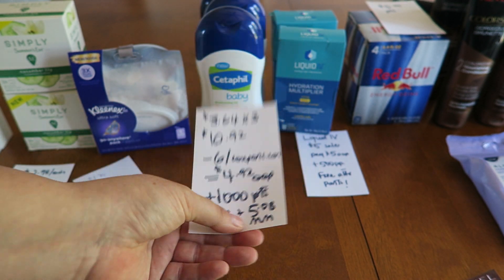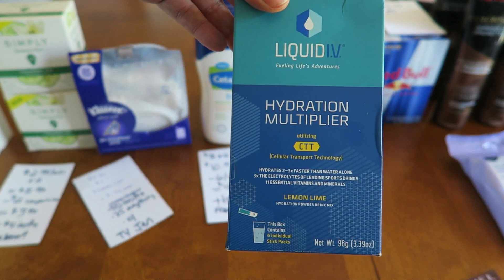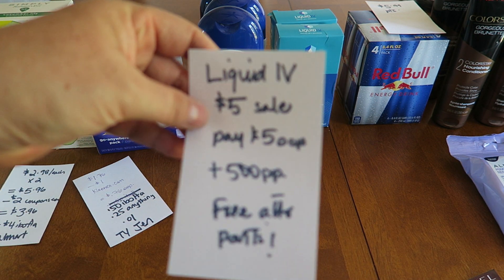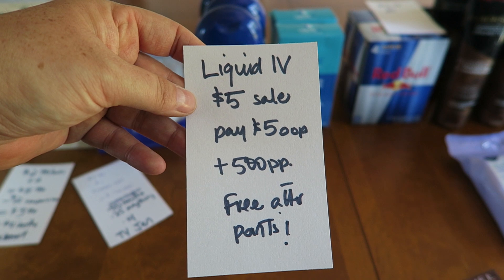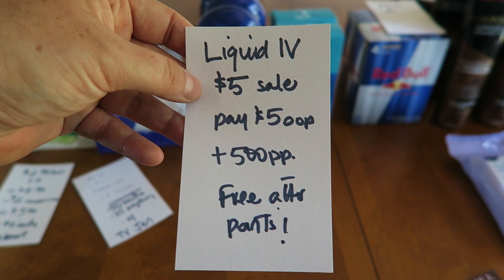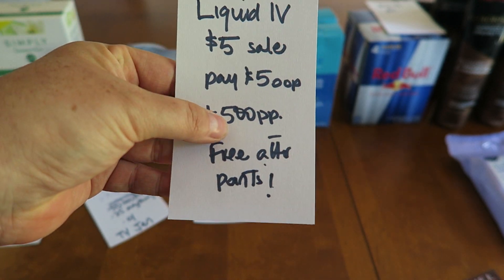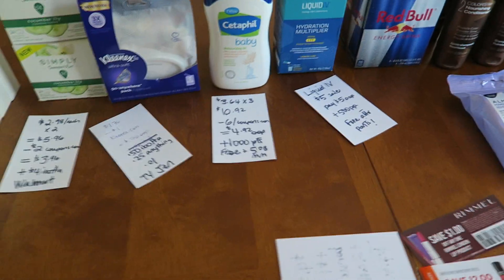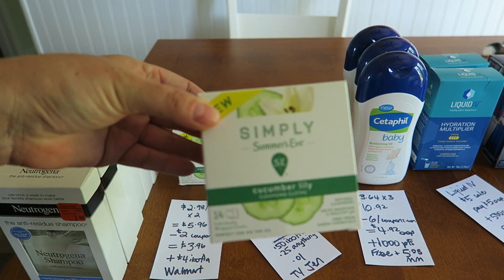I also finally found two of these Liquid IVs. The regular price is $12.99, so even at $5 that's a really good stock-up price if you like this product. I paid $5 out of pocket and got back 500 Plenti points, so free after the points.